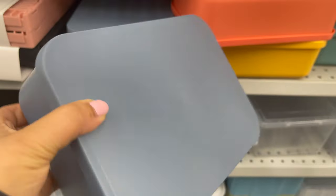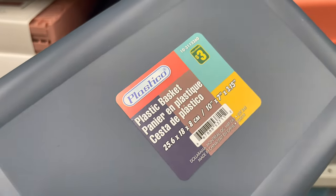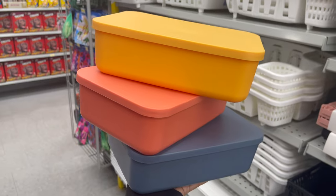This box comes with a lid, around $3, and they have a variety of other styles and colors to choose from.